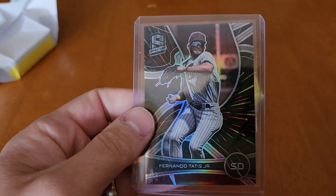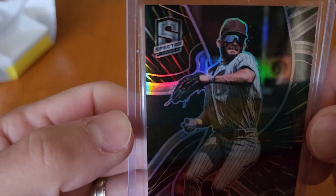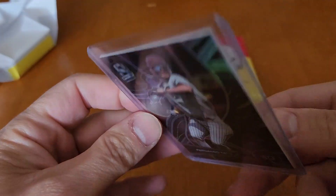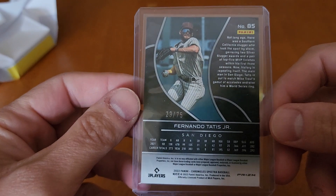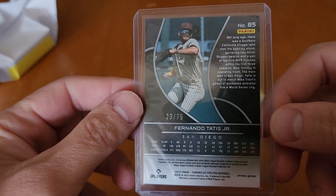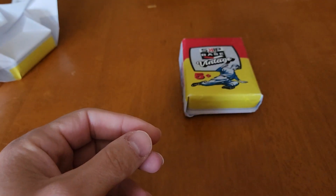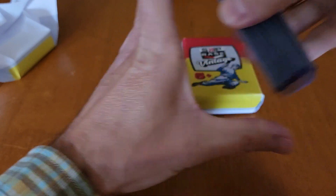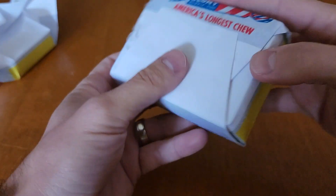And we end with a Fernando Tatis — Panini Spectra, numbered to 75. That is a very nice card. So that was the first mystery pack. Let me know what you think of that one. Definitely some nice cards in there.